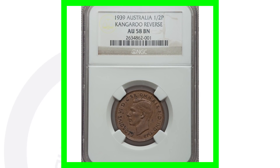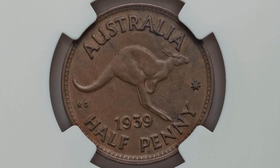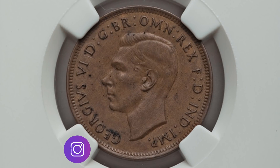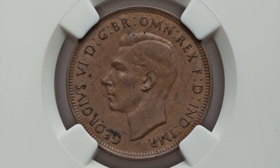Next up we have a half penny with the kangaroo reverse — this is the 1939 Australian half penny. We can see that the coin has definitely been circulated and is not in the best condition, but it is graded at About Uncirculated 58, so not too bad. This half penny sold for a little over $60.